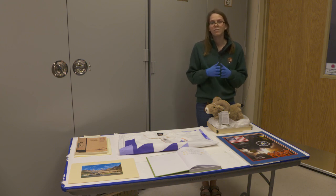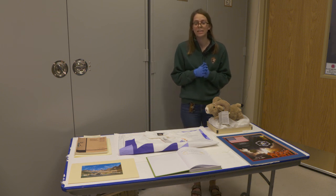Thank you all for joining us in this three-part series highlighting some of the lesser seen objects in our museum collection, and we're really excited to share this with you.